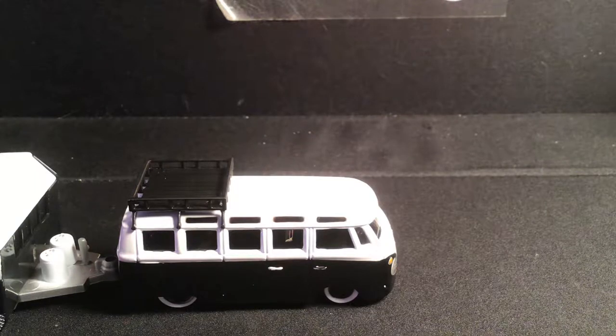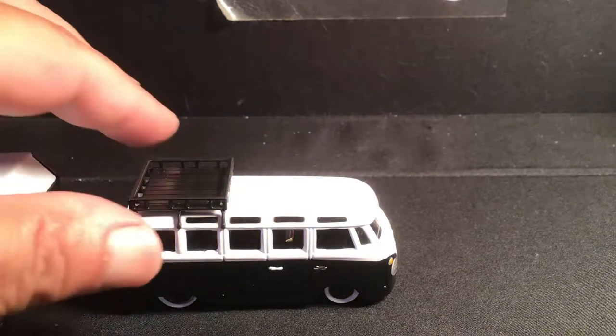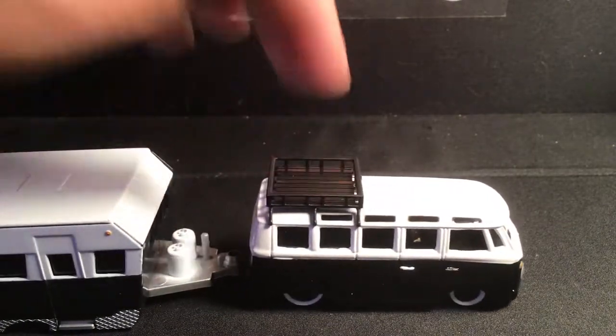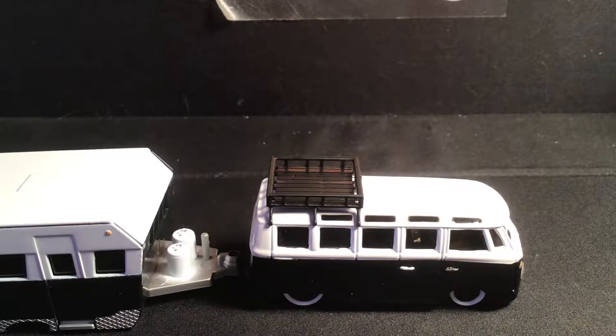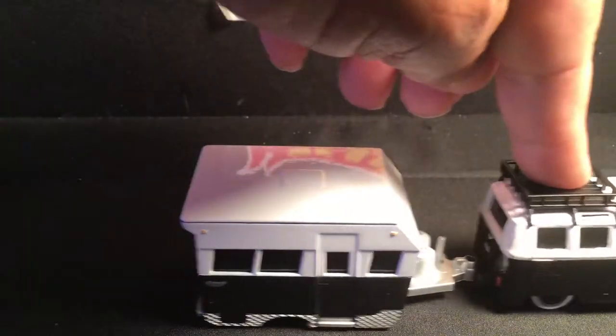I just wanted to do a shoutout real quick to Diecast Toys Plus. It's Tommy and his father — I'm not sure what his father's name is — but they have some really cool variation videos, and then Tommy Tuesdays from a young boy's perspective on hot wheels collecting. Collecting as a father and son hobby is just really neat, so go give them a follow and check them out — Diecast Toys Plus.